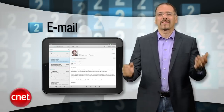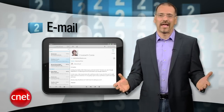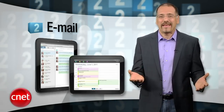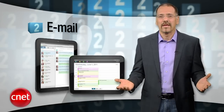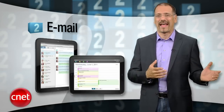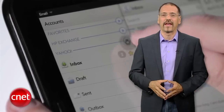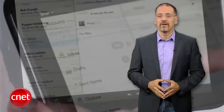Number two: email. Email's agnostic — it works on any device that has an email client, and the TouchPad has one baked in, just like every tablet. It's not going to stop working because you're missing an OS update or need some app no one's developing for your platform. In fact, 74 percent of respondents in a recent Google survey cited email as a main use of their tablet.